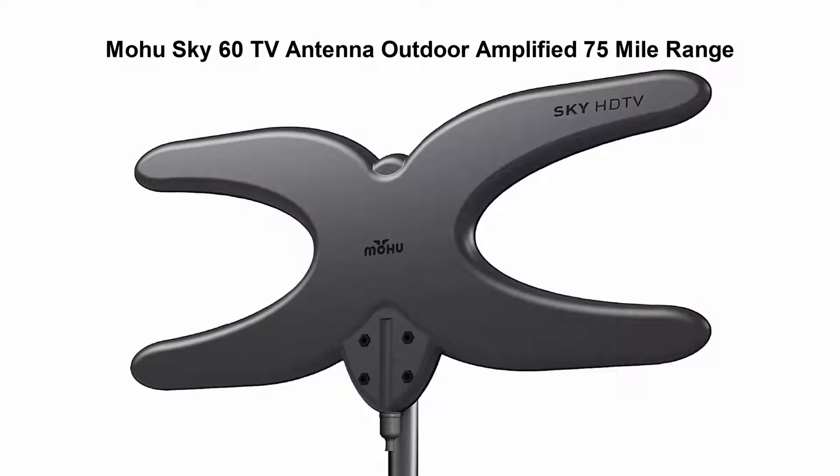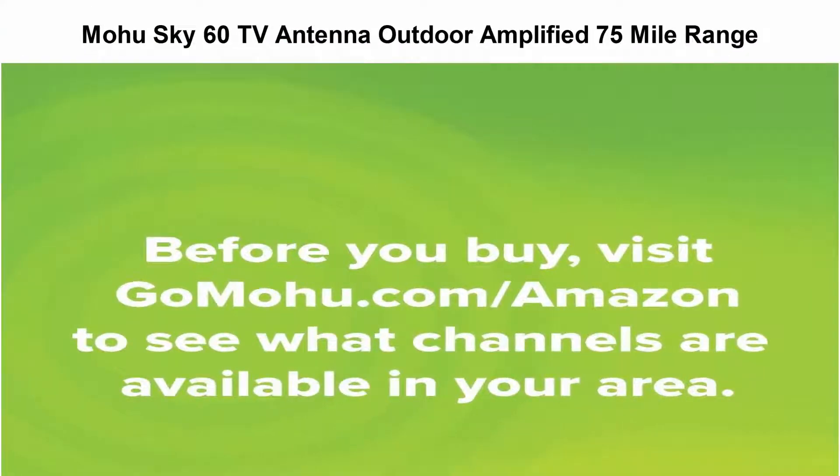Top 2: Mohu Sky 60 TV Antenna — Outdoor, Amplified, 75-mile range, Durable Lightweight, Mount Kit Included, Roof or Attic, 4K Ready.